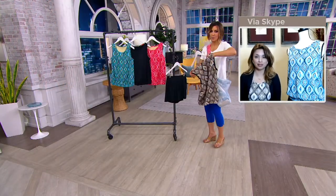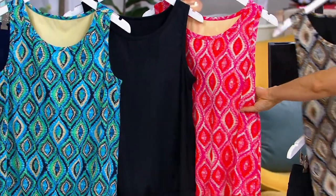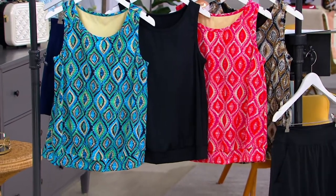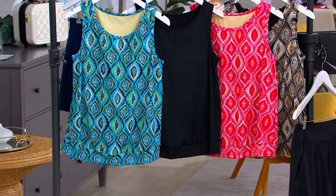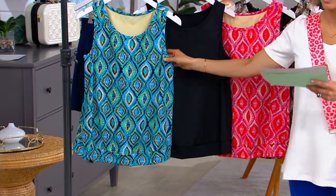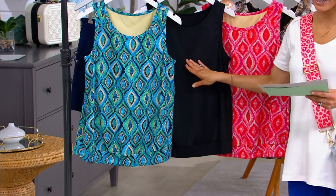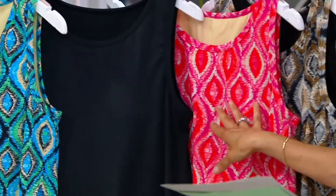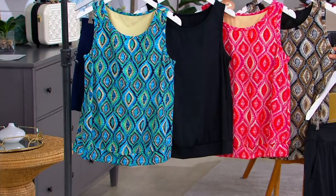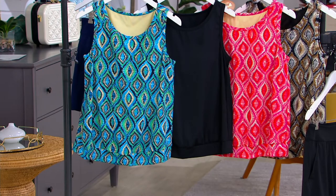I'm going to review colors. Remember, you've got this great low price of $46 — rather than closer to $52 — and Easy Pay is available. Here is the turquoise multi, here's your solid black choice, this is the pink multi, and this is the black multi. The item number for the Bluzon top is 839-5862.